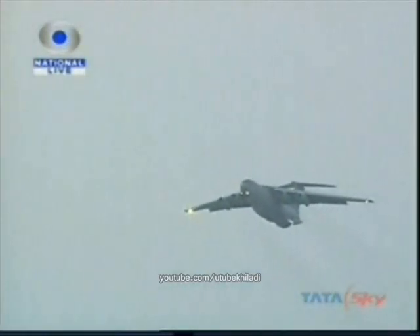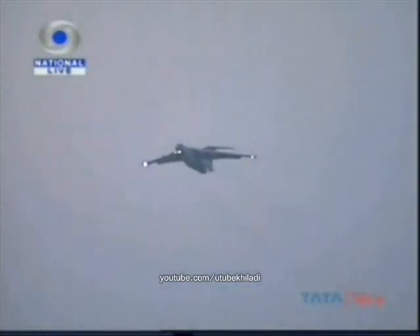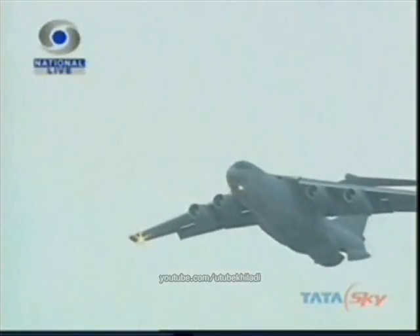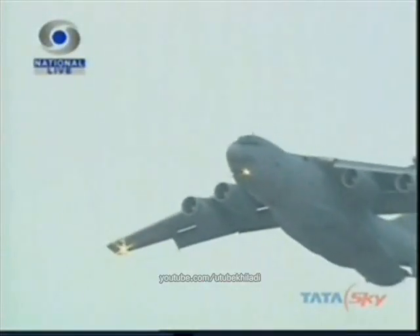During peacetime, this aircraft provides airlift for cargo and essential supplies in disaster relief operations. The IL-76 symbolizes the Indian Air Force's strategic transport capability and can carry 30 tons of load with ease.